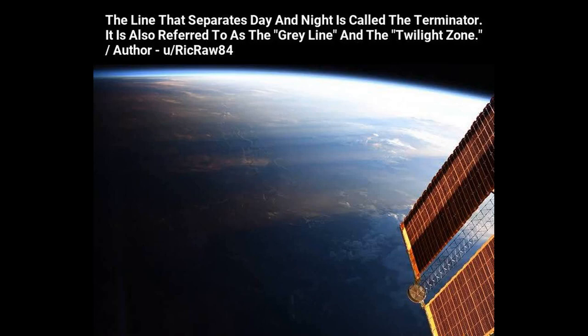The line that separates day and night is called the terminator. It is also referred to as the grey line and the twilight zone.